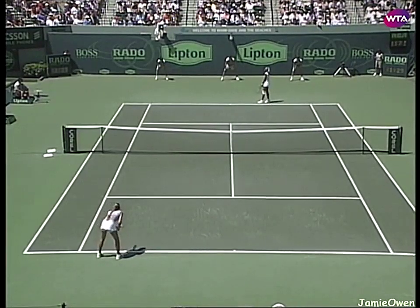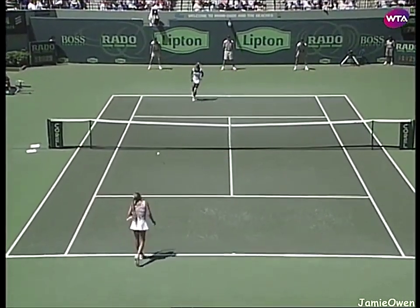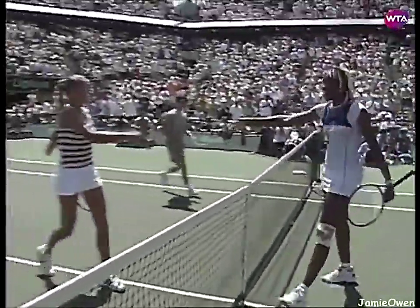And now three. And there is the 1998 Lipton singles champion, Venus Williams.